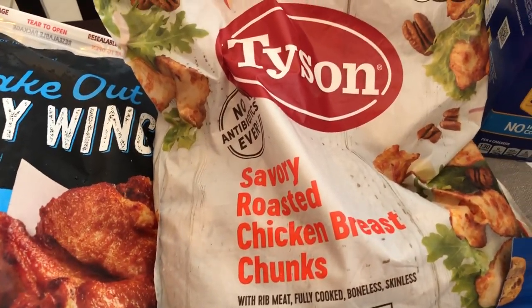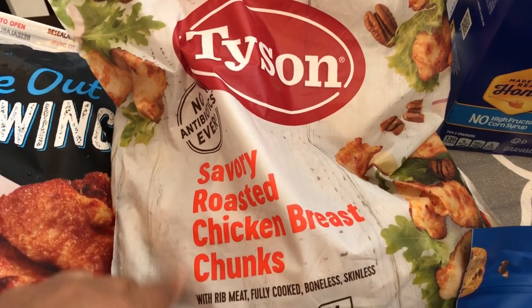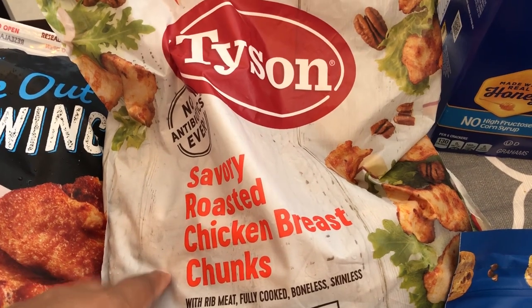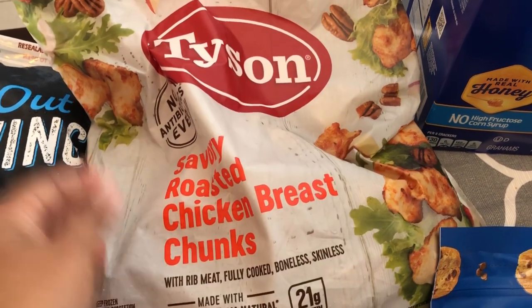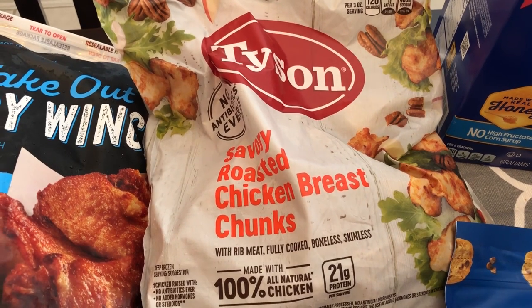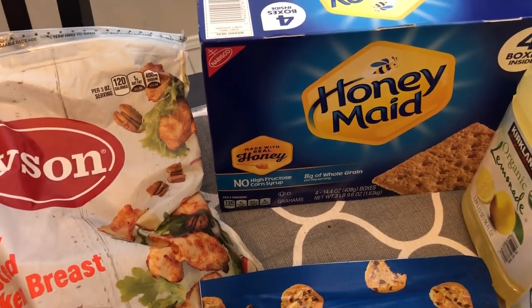I'm giving these a try for the first time — these Tyson roasted chicken breast chunks. They're fully cooked and also frozen, but I thought they would be good to have on hand when I'm making something quick and just want to toss some chicken in — things like salads or if I'm making a fettuccine or something like that.